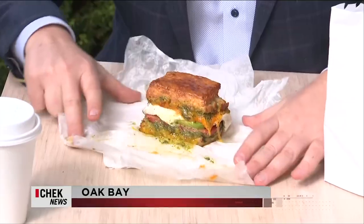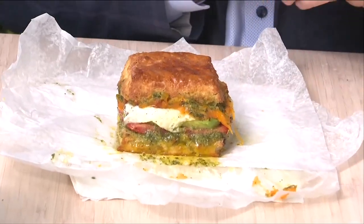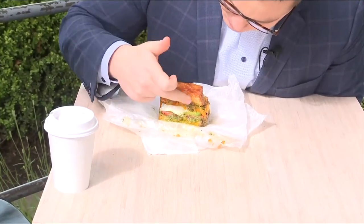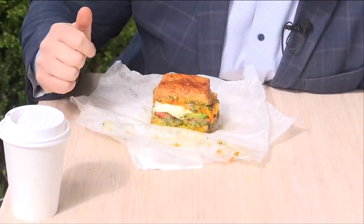Look at this thing. How perfect does that look? It's a carefully constructed breakfast brick. Biscuit, chimichurri, cheese, avocado, egg, Roma tomatoes.